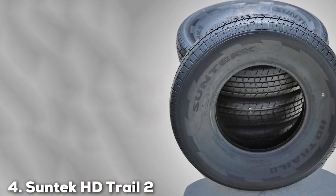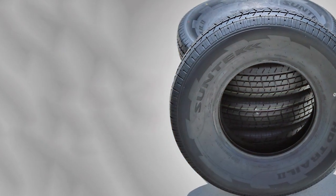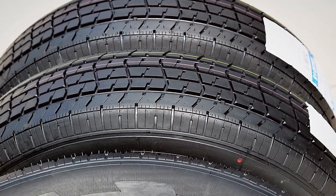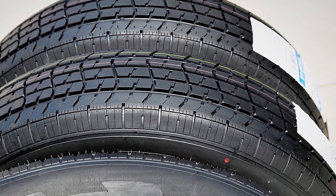At number 4, we have the Suntech HD Trail 2 Semi-Steel Premium Trailer Radial Tire. This tire is designed with durability and performance in mind. Its semi-steel construction ensures it can handle heavy loads, making it an ideal choice for those long hauls.